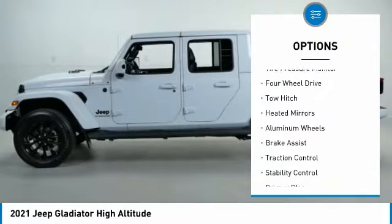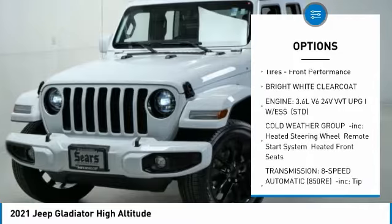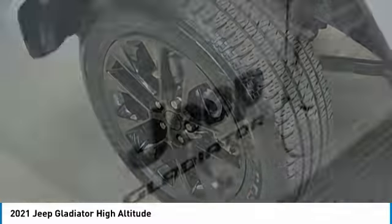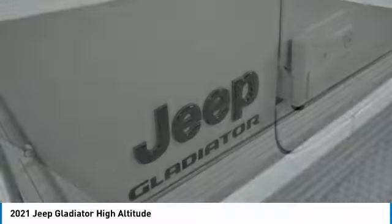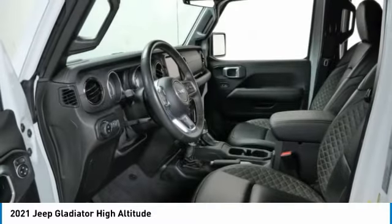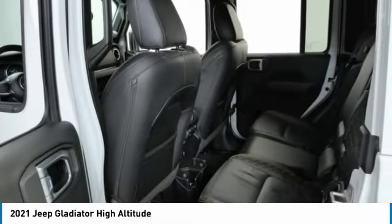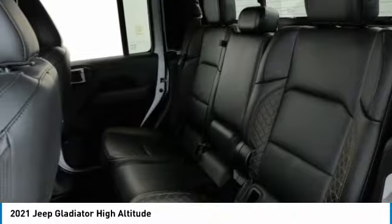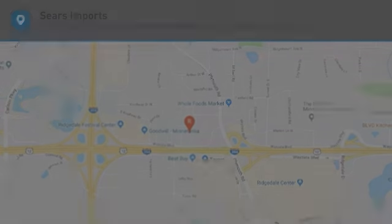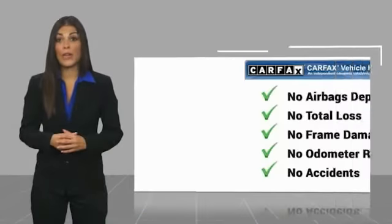Here are some of this vehicle's great options: tire pressure monitor, four-wheel drive, tow hitch, heated mirrors, aluminum wheels, brake assist, traction control, stability control, privacy glass, and front performance tires. Your new road is just a phone call away.